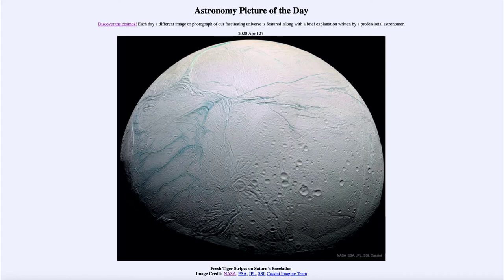Today's picture for April the 27th of 2020 is titled 'Fresh Tiger Stripes on Saturn's Enceladus.' This is one of the moons of Saturn known as Enceladus, and it is a very interesting one. We see two very distinct types of terrain here.